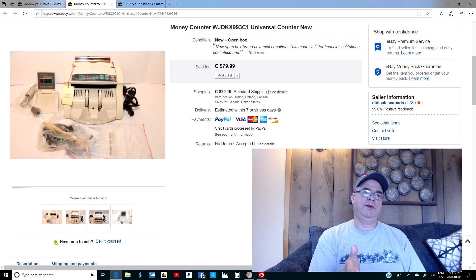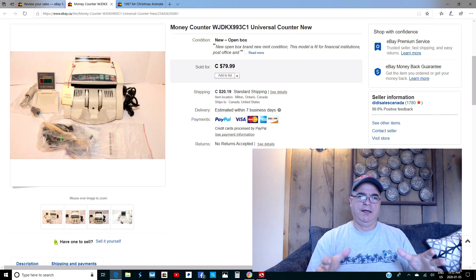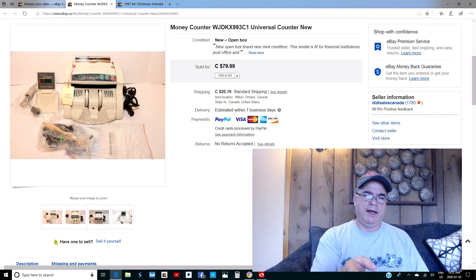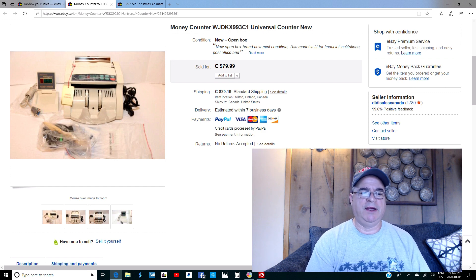I keep showing coin counters in my other videos — these things sell. I found this one in the housewares section buried underneath stuff, priced at $14.99 on the outside of the box. It was complete. This is a universal money counter that counts any currency in the world — it's adaptable, you just set the settings. I paid $14.99 and sold it for $70.99 to a guy out west. He received it and it works great.